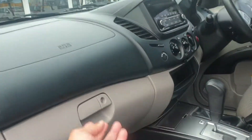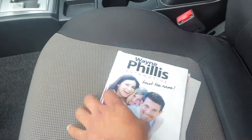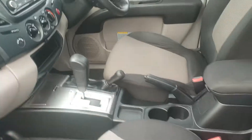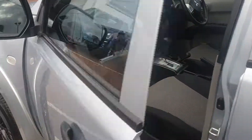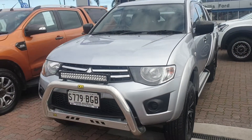Just opening up the service book here — we've got all the history in there, done through Mitsubishi. I'll bring this vehicle out to you guys at five o'clock to show your son and see what you think. Thanks for your time.